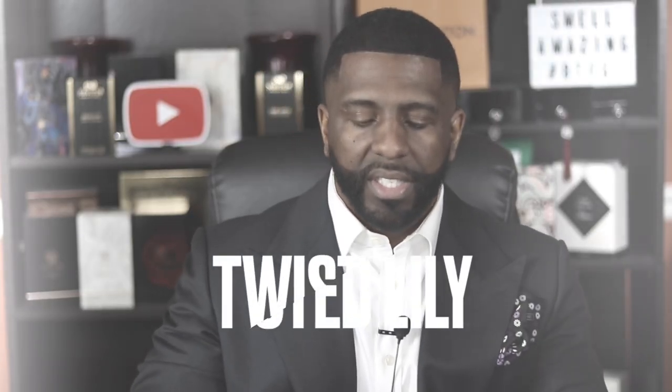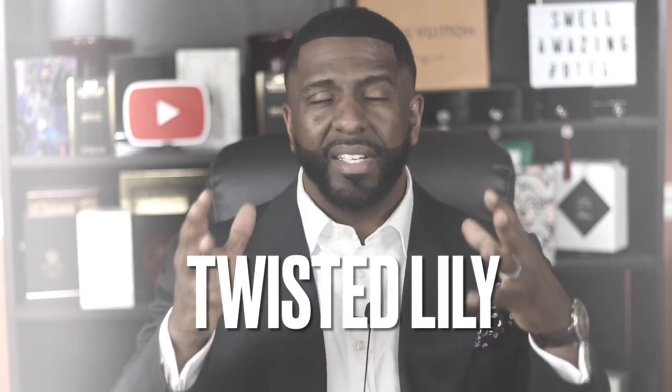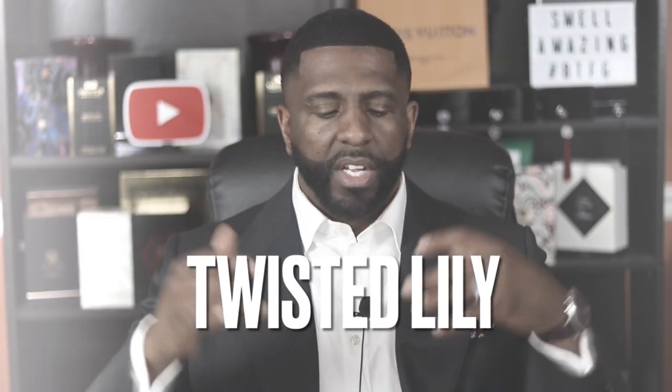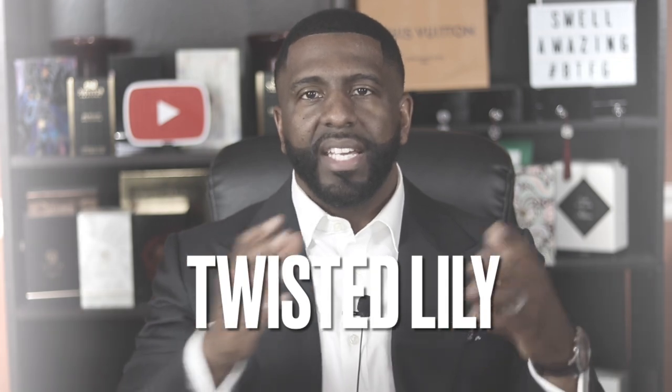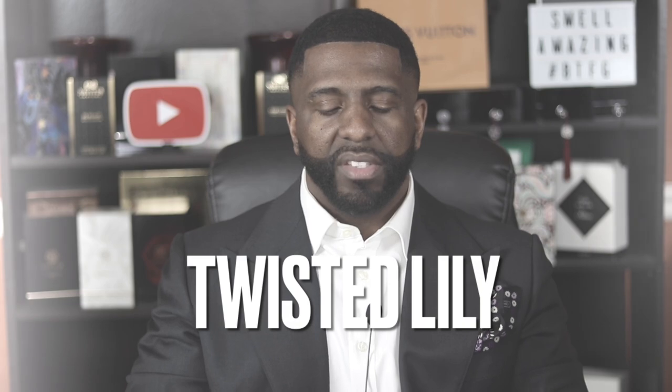Alright guys, we're back — thank you for keeping it locked in. Now, if you want to find these fragrances, you can find them at Twisted Lily. They sent me these so I could present them and introduce this new concept. I'll make sure to link it down below where you can find them. Again, it's a dope concept — the house of commodity phased their fragrances out, rebranded, remarketed, and now they're back and better than ever.